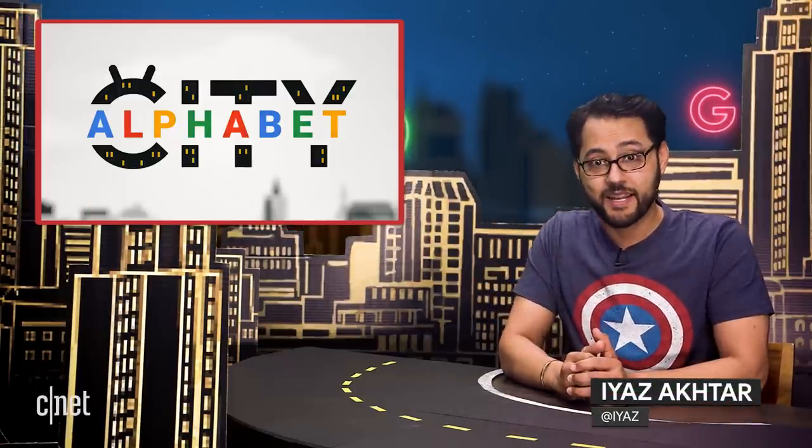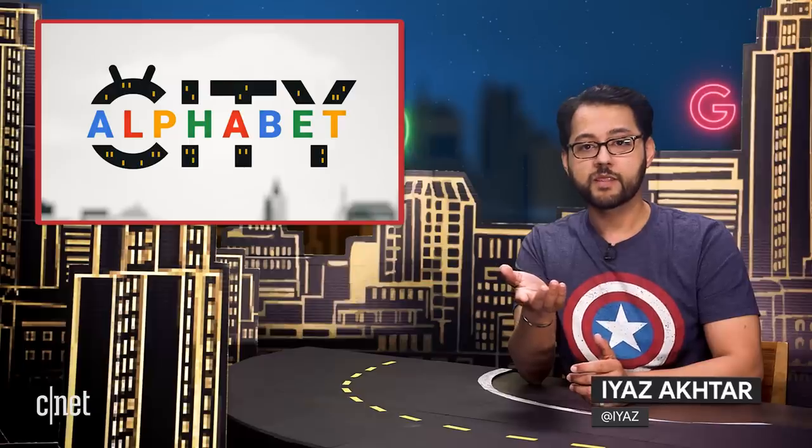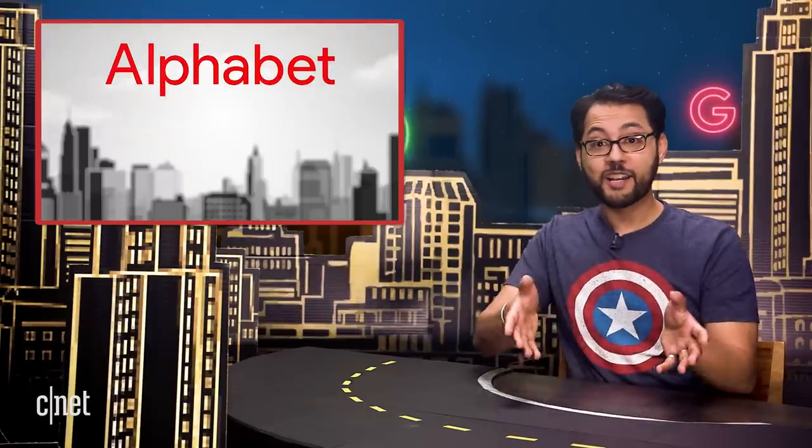Welcome to Alphabet City. This is the show where we cover everything related to Alphabet Inc. What's Alphabet, you ask? Because you already know that Alphabet owns lots of other companies, most notably Google. Clever audience, well done.